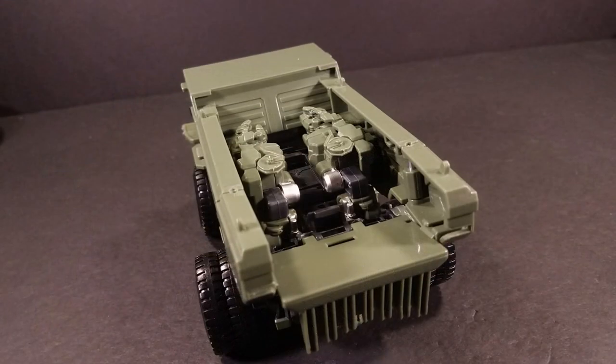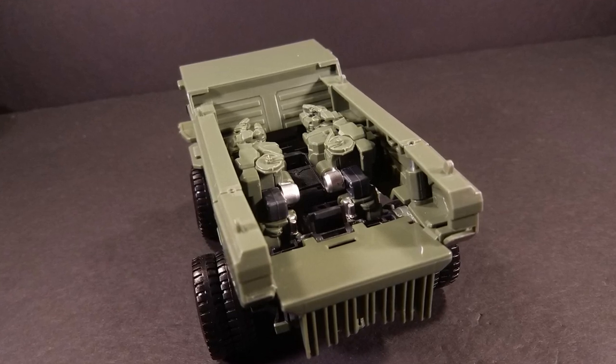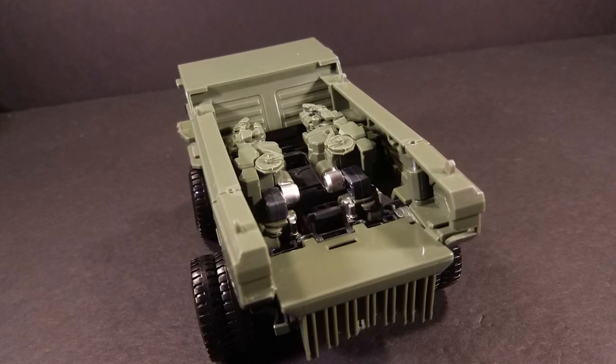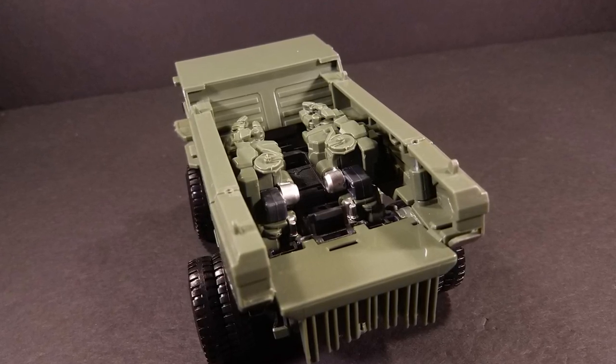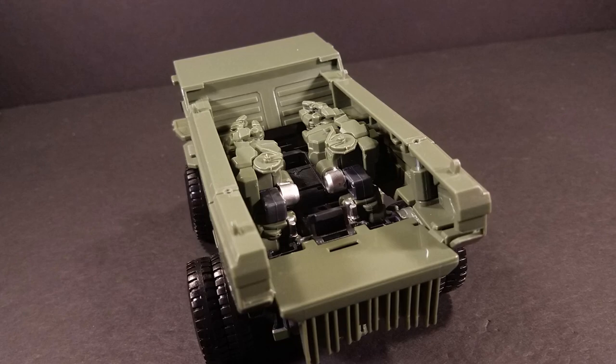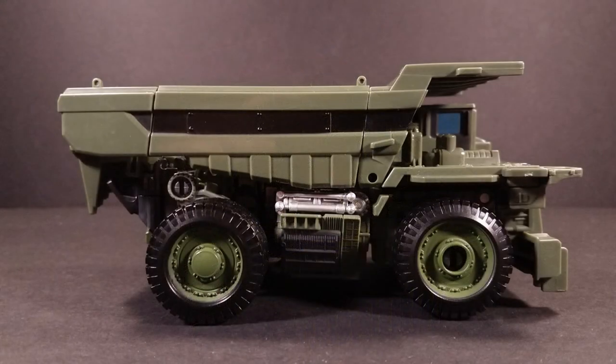From up top, though, I'm gonna give this approximately 13 yikes. The arms, as you can clearly see, are plainly visible — no attempt to hide them whatsoever. Come on, Hasbro, you did better on Combiner Wars Long Haul, and that figure's trash. And you know the worst part? Doesn't even dump. Ugh.